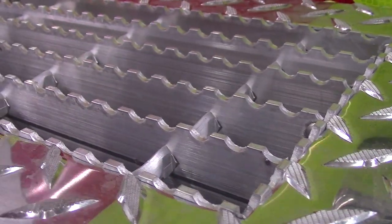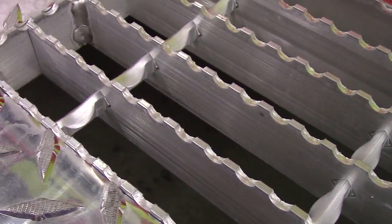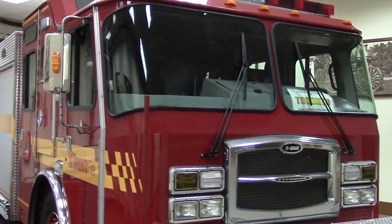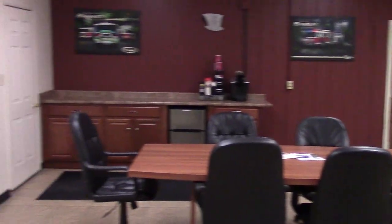In our fabricated steps, we utilize a product called Busted, which has an aggressive tread design that provides foot grip while allowing snow and debris to fall through the grating, preventing accidents even in heavy rain, snow, and ice. Finally, the completed truck is detailed and moved to our customer inspection bay. We've created a comfortable customer lounge for their inspections, including complimentary drinks, TV, and internet access.